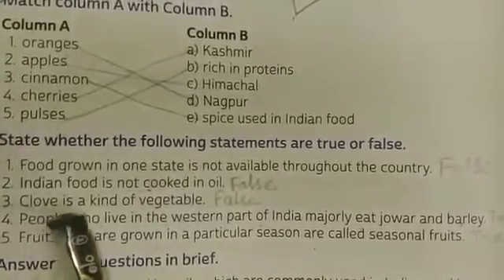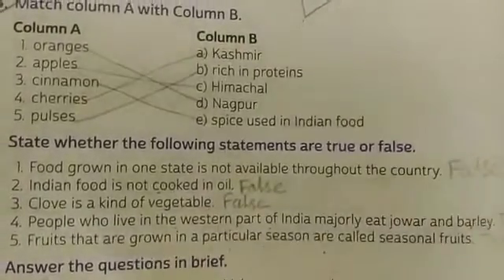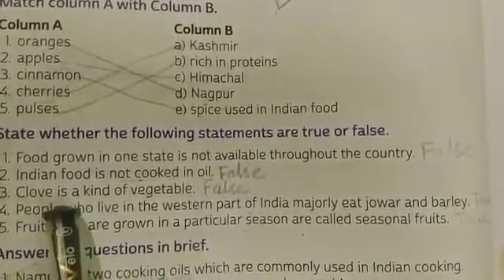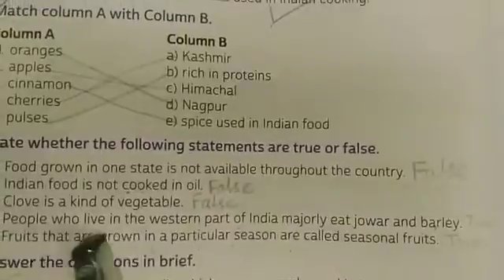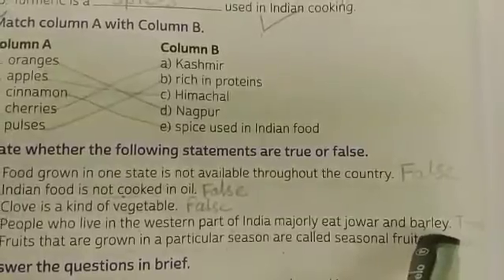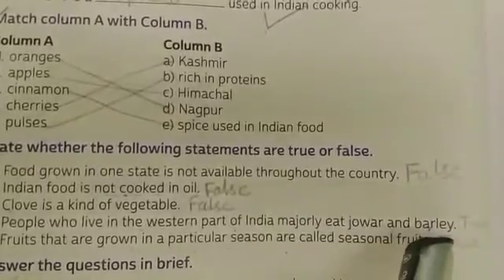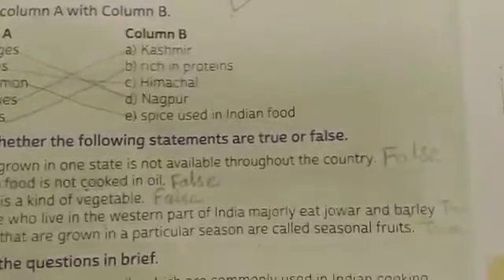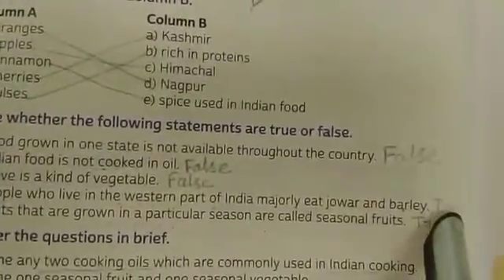Statement 3: Clove is a kind of vegetable — it's false, because we learned in the text that clove is a kind of spice. Next: People who live in the western part of India majorly eat jowar and barley — so it's true. Write 'true' here.